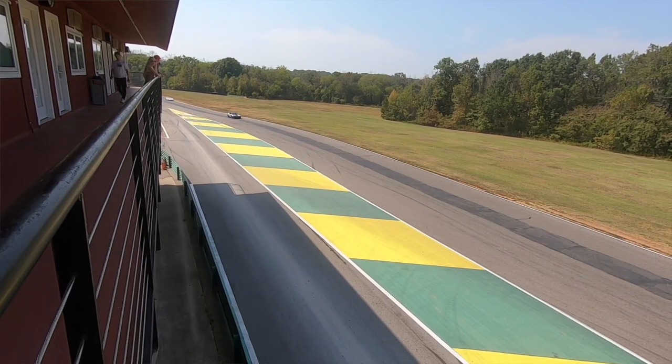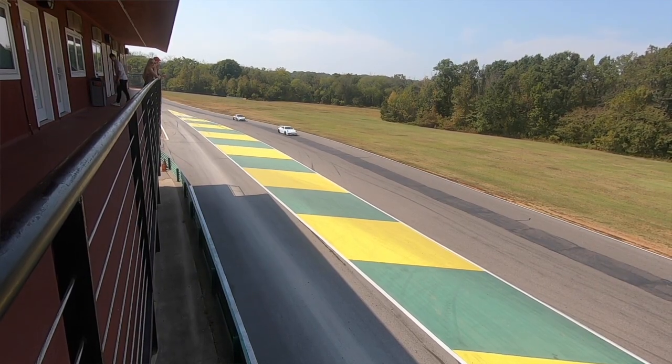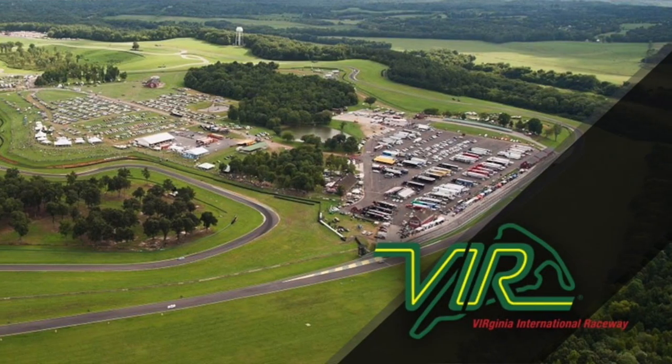What's up guys and welcome to Bavarian Enthusiast TV. My name is Will and I appreciate you checking out this channel. Today I'm going to be covering my experience at the BMW Car Club of America track event that took place last weekend at Virginia International Raceway.